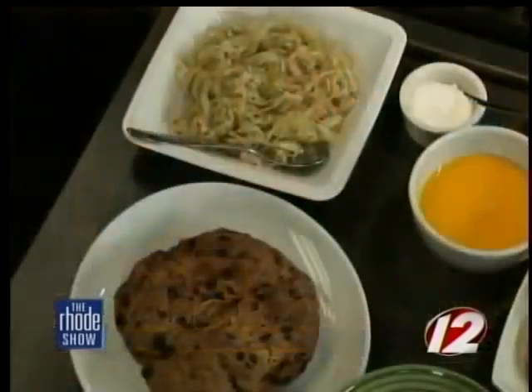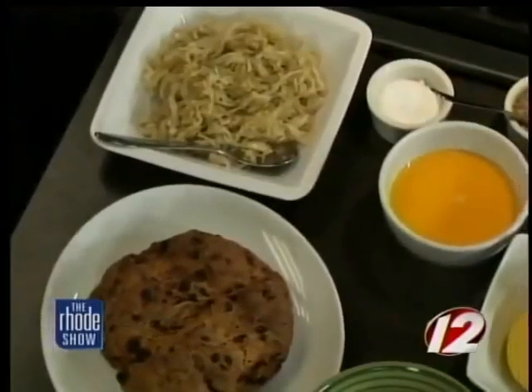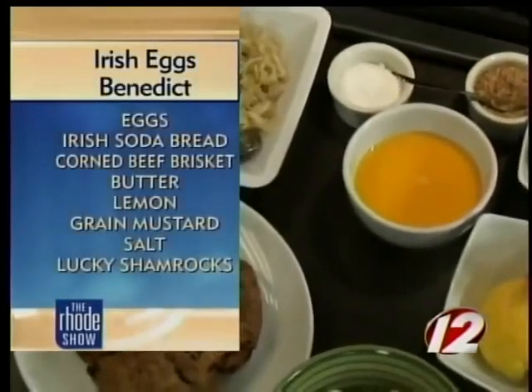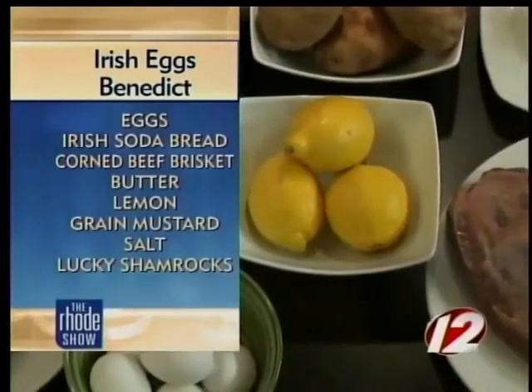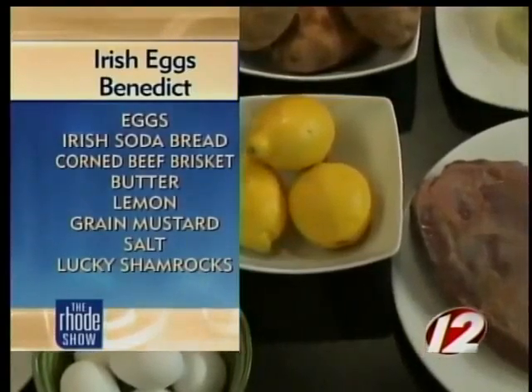What exactly goes into Irish Eggs Benedict? It's sort of a mash-up of two culinary giants: Eggs Benedict and Corned Beef and Cabbage. Corned Beef and Cabbage is the number one Irish-American meal on St. Patrick's Day.